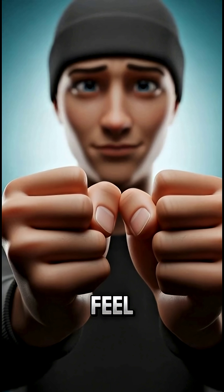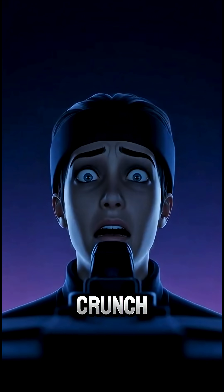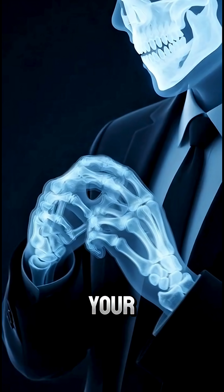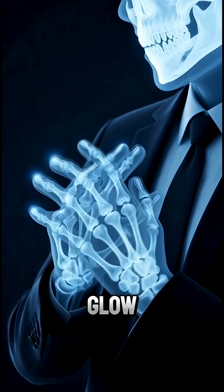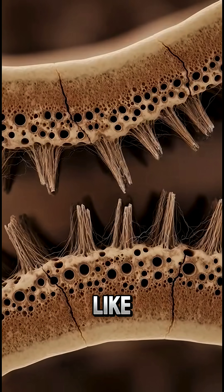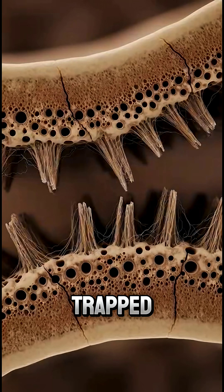Ever squeeze your knuckles and feel that weird little crunch? Yeah, this might freak you out. Your bones can literally glow when you put pressure on them. Not like superhero glow, more like microscopic lightning trapped inside you.